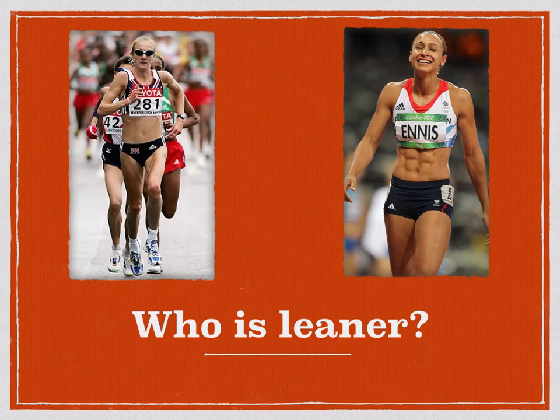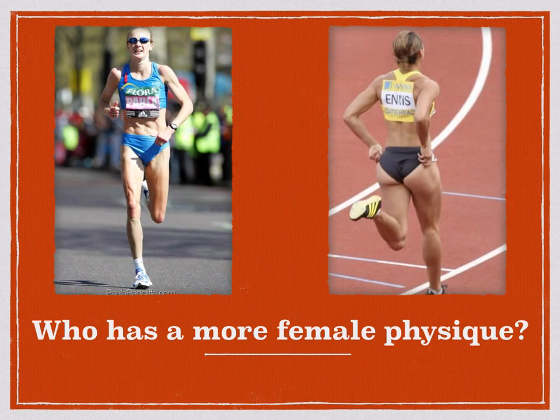I'm going for who is leaner, who's got less body fat. Out of Paula and Jessica, who would you say has the more female physique? Again, it's the sprinter — it's Jessica on the right. Whereas Paula has a rectangular physique, Jessica has still got her curves, and again the sprinter wins this race.